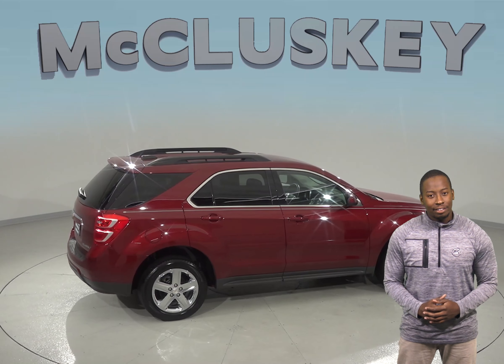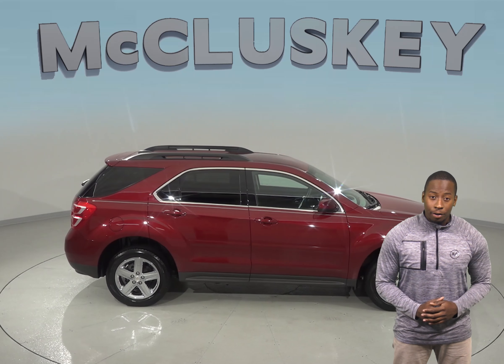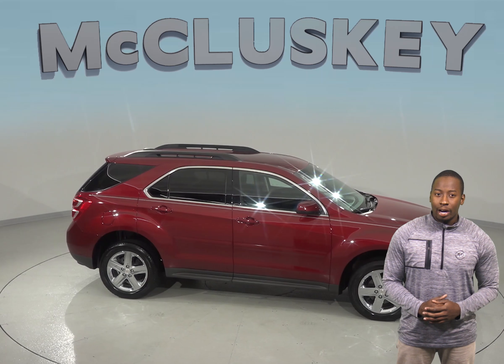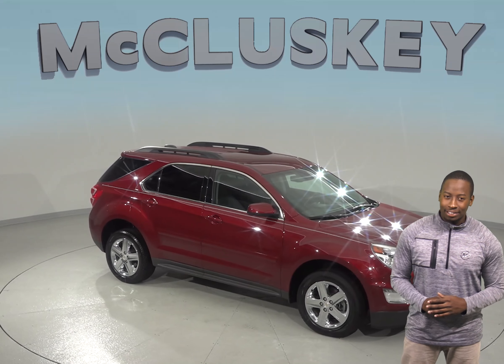It has also passed our extensive 172-point inspection. It will get our free lifetime mechanical warranty. So come try this Equinox out before you buy it with our free and exclusive 48-hour test drive.